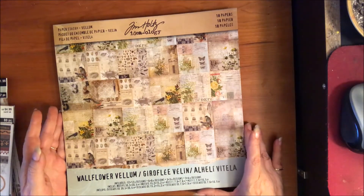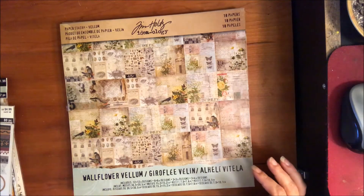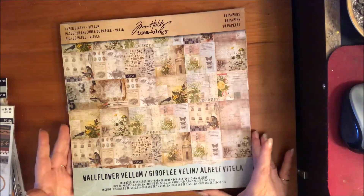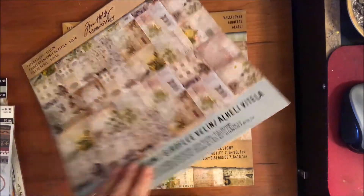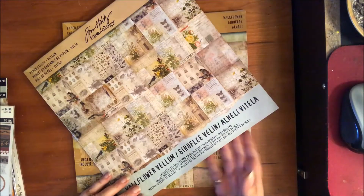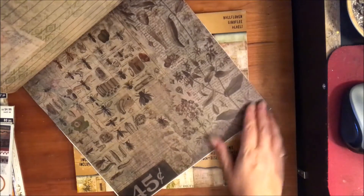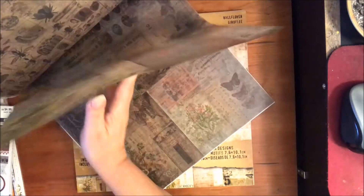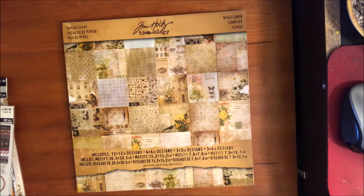I went to Michael's because they have 60 to 70 percent off all of their Halloween stuff. While I was looking for something else I found the Tim Holtz Wallflower vellum papers on clearance for $4.99 for the whole pack. Look at that — I love it, they're gorgeous, so I went ahead and picked those up.